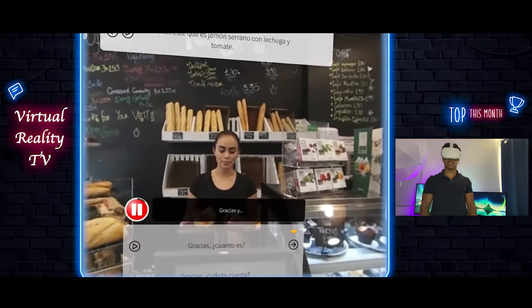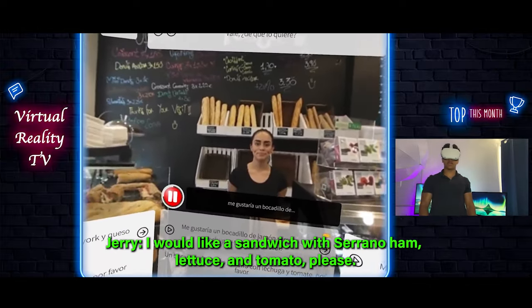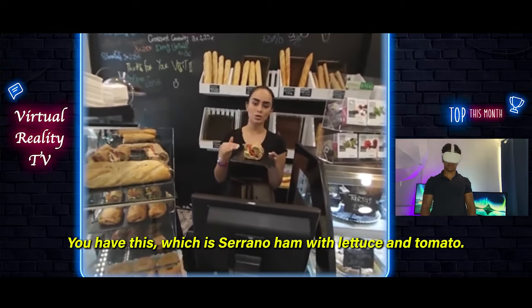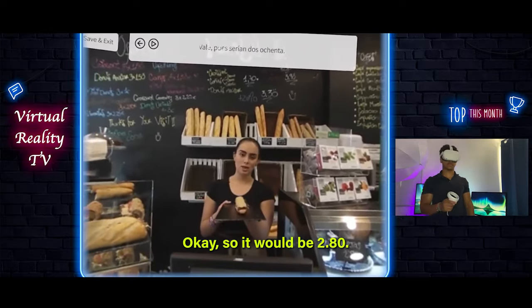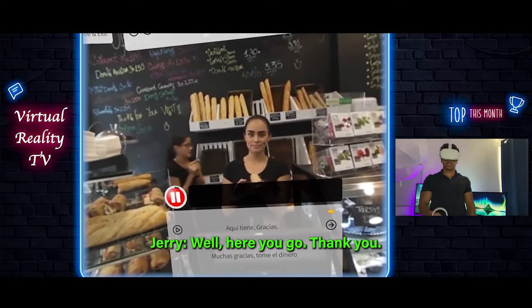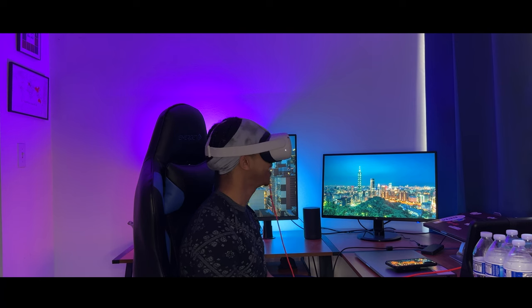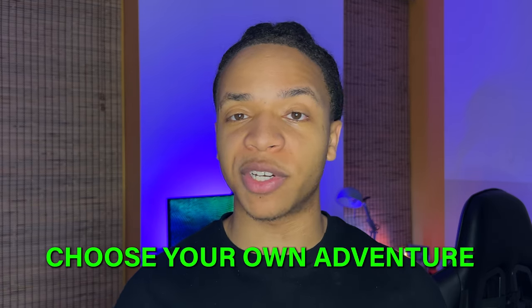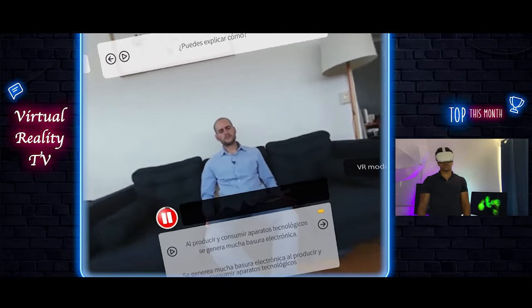The character interacts with you and you're given various possible answers to choose from to continue the conversation. No rush, no pressure — this is one of the reasons why ImmerseMe is such a powerful learning tool, because you can take as much time as you need to build your confidence and answer. Another nice thing about this setup is the choose-your-own-adventure model — you get to choose different paths as you go through a conversation, and each answer affects how the other person responds to you.